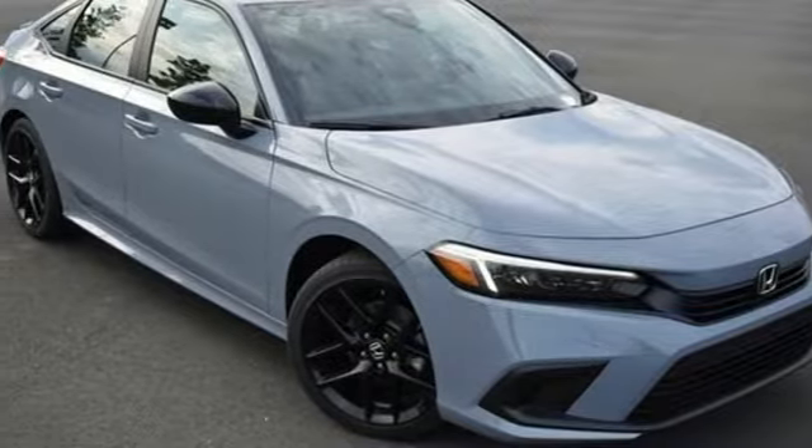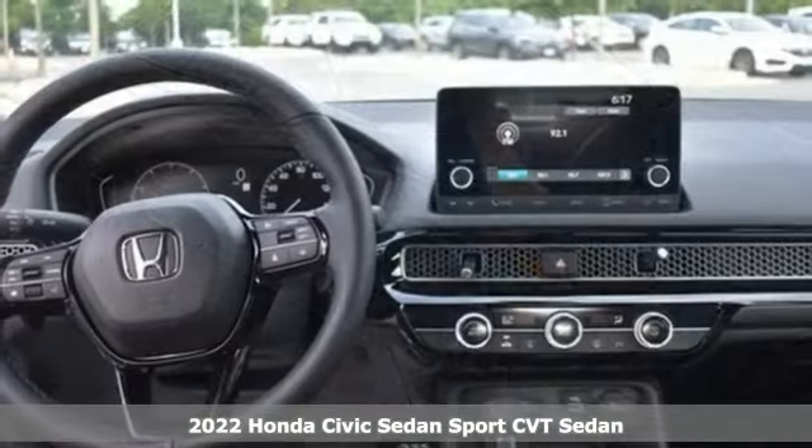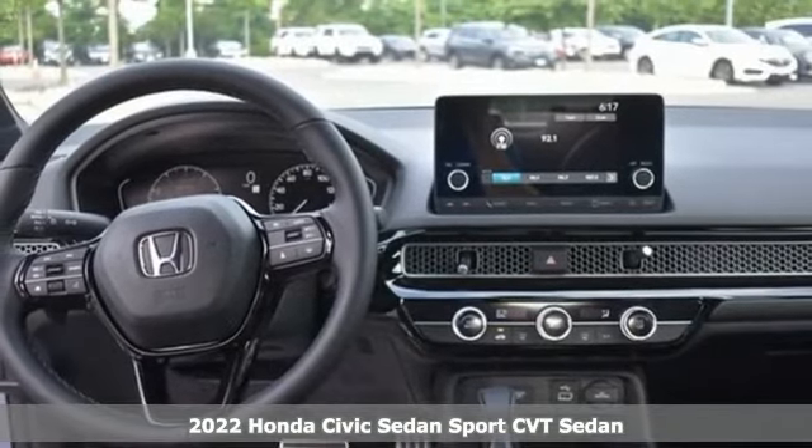It's a new 2022 Honda Civic Sedan. The energetic Civic makes the destination less important than the journey.